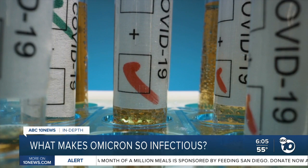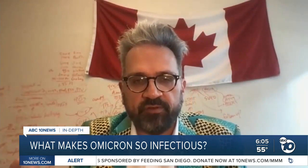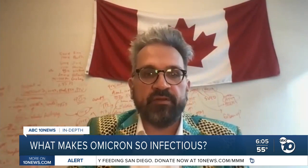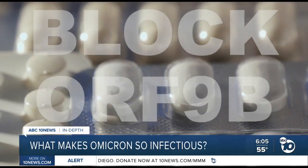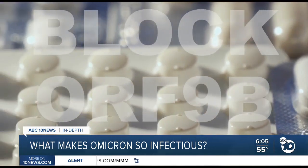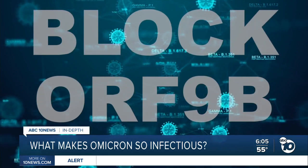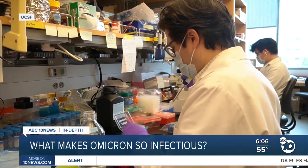"So if we could come up with a drug that would stop this smokescreen from happening, it could have a very profound effect here." Dr. Krogan says a drug that could block ORF 9B could not only disable Omicron, it could treat whatever variant comes next — and his lab is already working on finding such a substance.